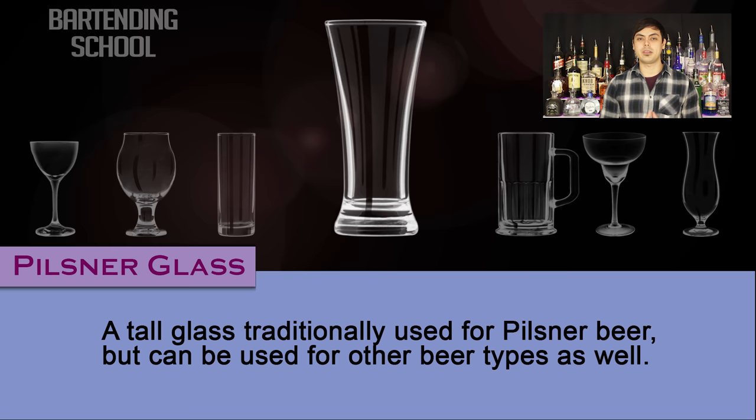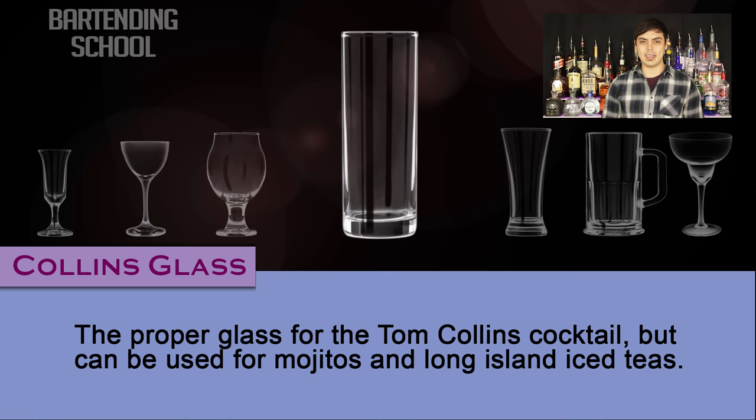Collins glass. The proper glass for the Tom Collins cocktail, but can also be used for mojitos and Long Island iced teas.